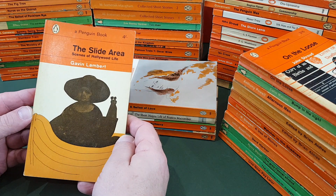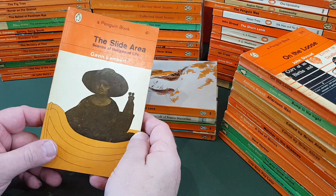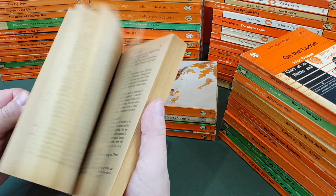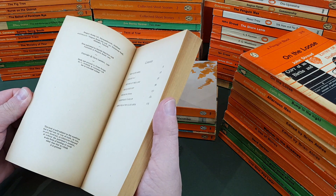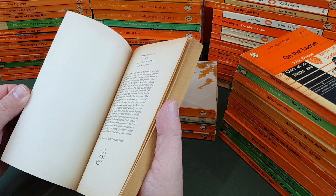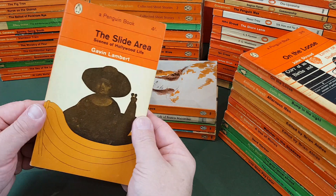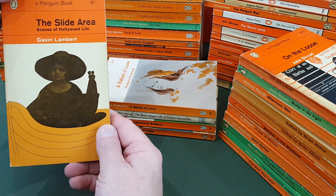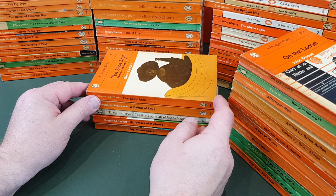1985, The Slide Area: Scenes of Hollywood Life by Gavin Lambert — look at Hollywood. Cover illustration by Pushpin Studios. We've seen historically, and in the future we will see, a few by that particular sort of studio.